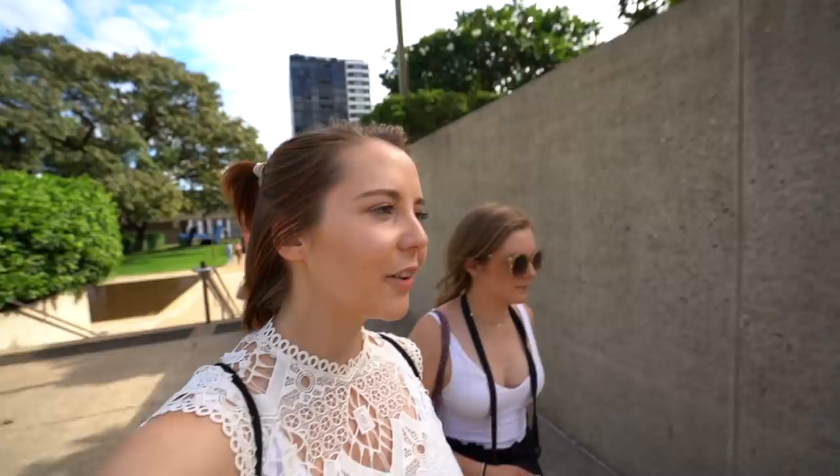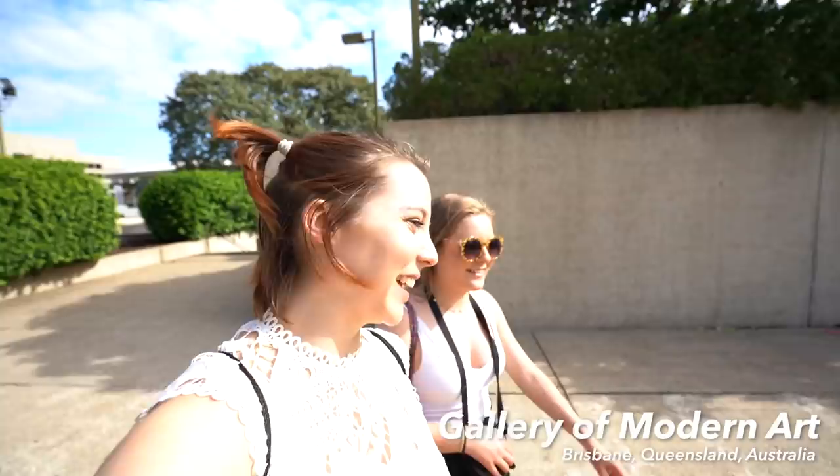Now we're going to the Gallery of Modern Art — GOMA, Brisbane, Queensland, Australia. I'm almost certain I've been here before, but it changes all the time. They've got different artists and different displays and things like that.